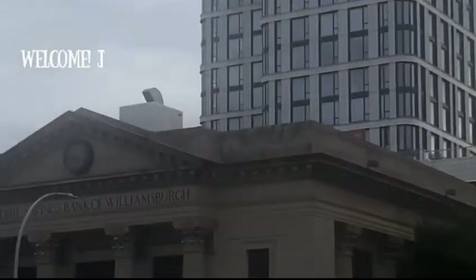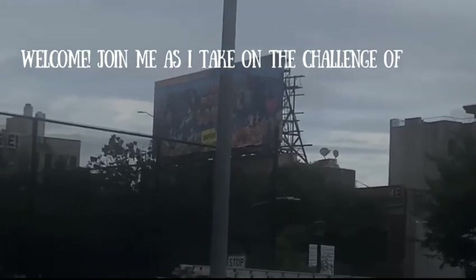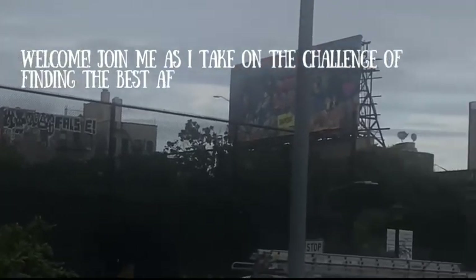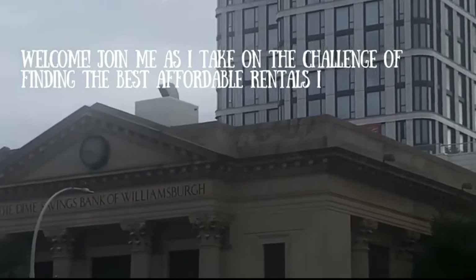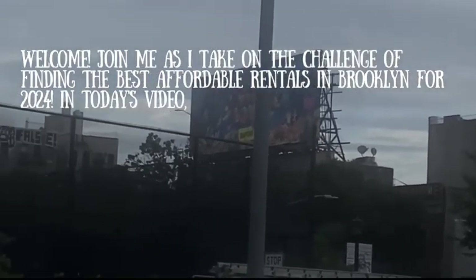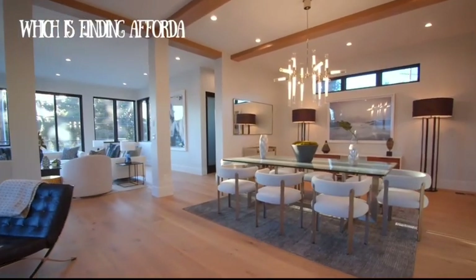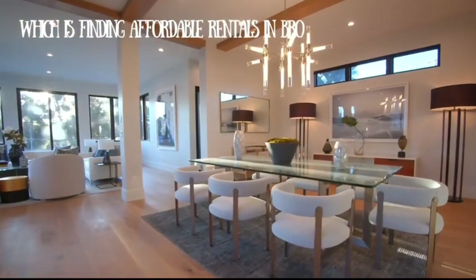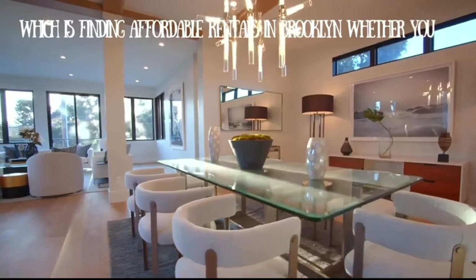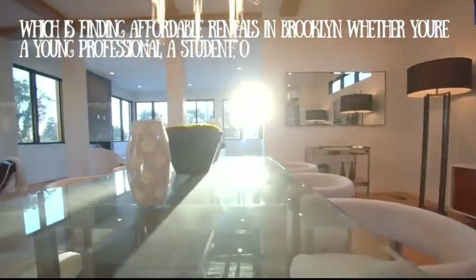Welcome! Join me as I take on the challenge of finding the best affordable rentals in Brooklyn for 2024. In today's video, we're going to tackle a topic that's super relatable to many of you out there: finding affordable rentals in Brooklyn. Whether you're a young professional, a student, or just someone who wants to experience the Brooklyn vibe without breaking the bank, I got you covered.